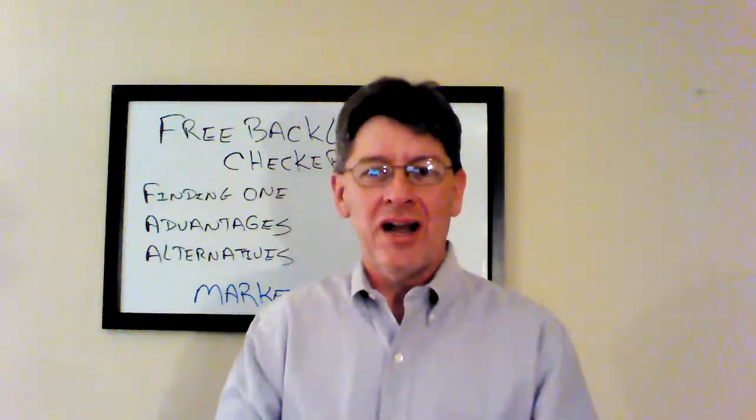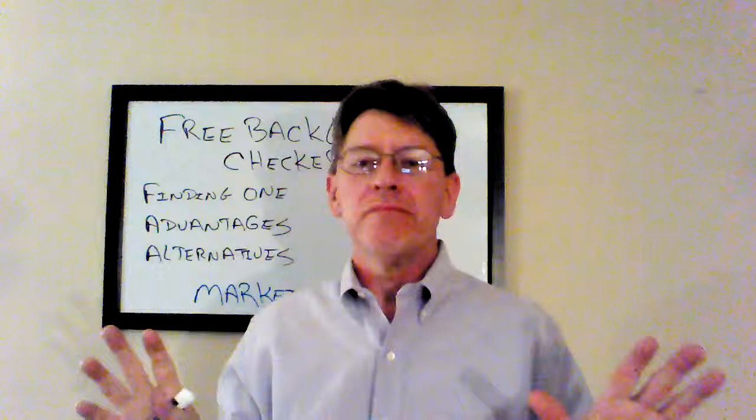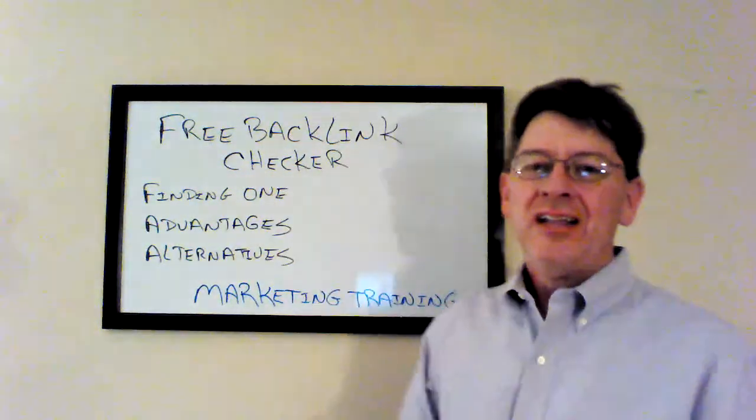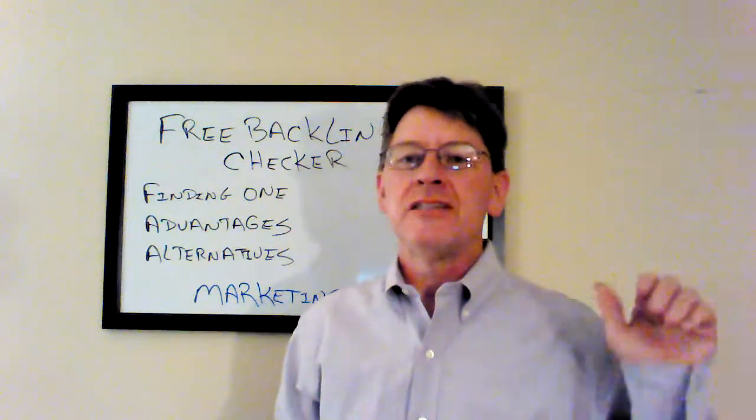Hey, Dean Black here. If you're looking for a free backlink checker, I have good news for you. There are literally tons of them out there. You can Google 'free backlink checker' and you are going to find a ton of them.